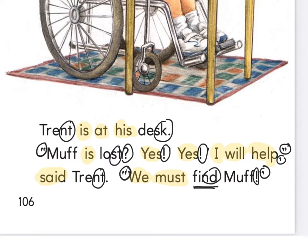Let's get ready to read together now that you've had some time to practice that page. Xavier, I need your eyes up here. Fingers ready, everybody's fingers ready. Ready and read. Trent is at his desk. Muff is lost. I will help, said Trent. We must find Muff.